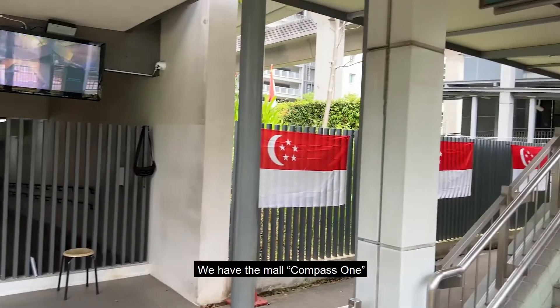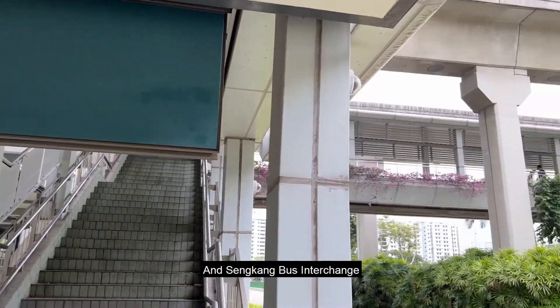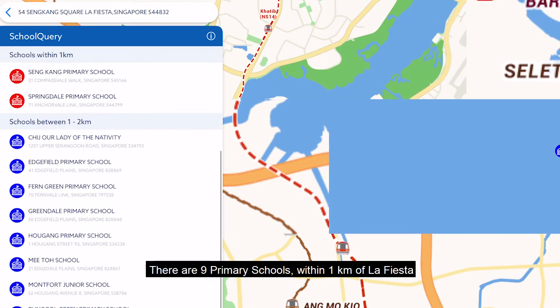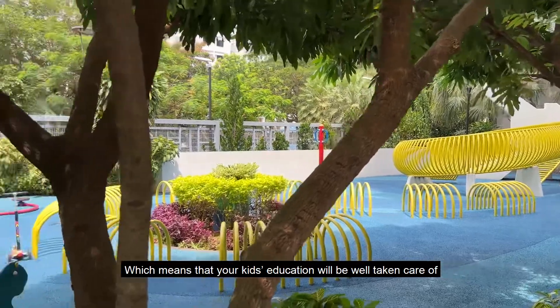Across the street, we have the Mall Compass 1, Sengkang MRT Station, and Sengkang Bus Interchange. There are 9 primary schools within 1km of La Fiesta, which means that your kids' education will be well taken care of.